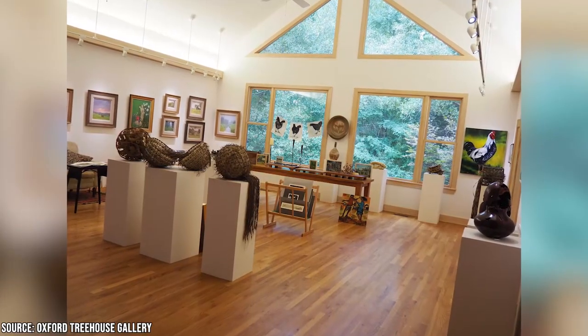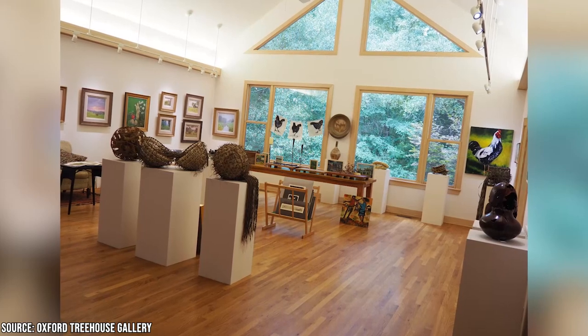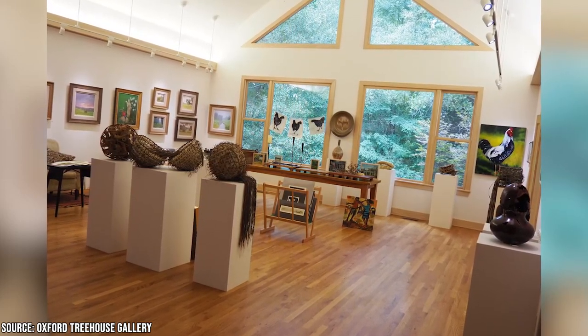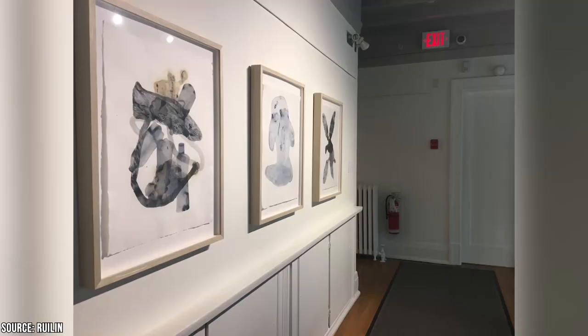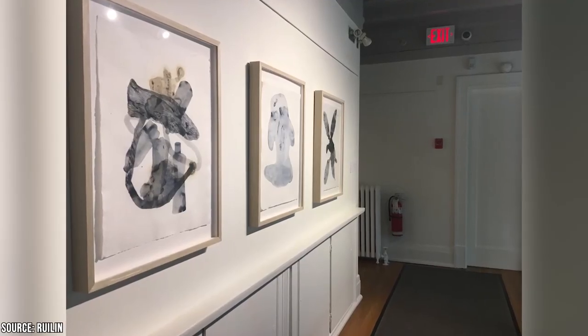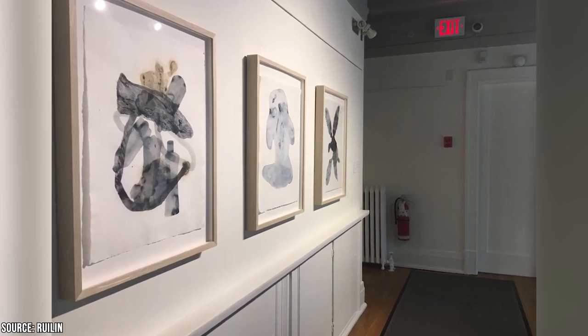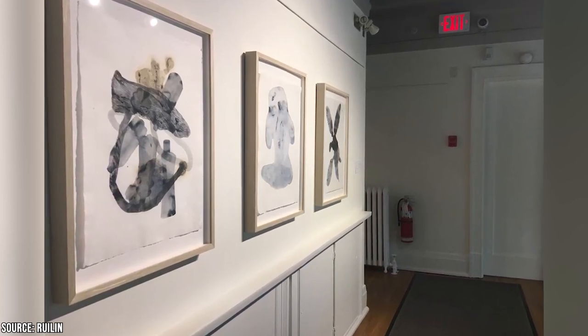Next on the list is Oxford Treehouse Gallery, which is slightly outside of Oxford but is worth a look. It sits inside a pine grove and features art from two dozen artists from the region. Finally, there's the Oxford Art Crawl. If you're in town on a Tuesday between 6 and 8 pm, you could join up on this tour that takes you on a bus ride from gallery to gallery.